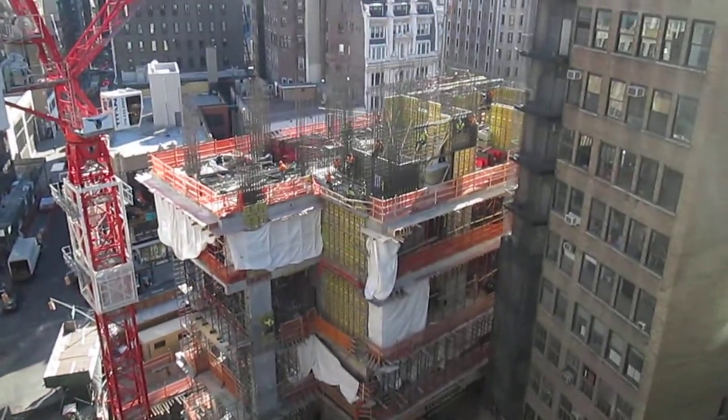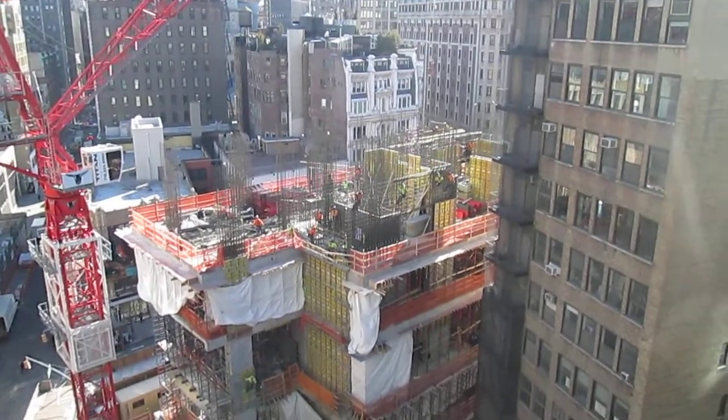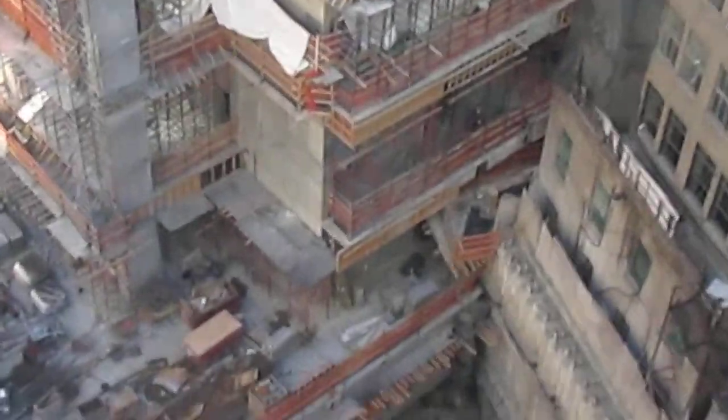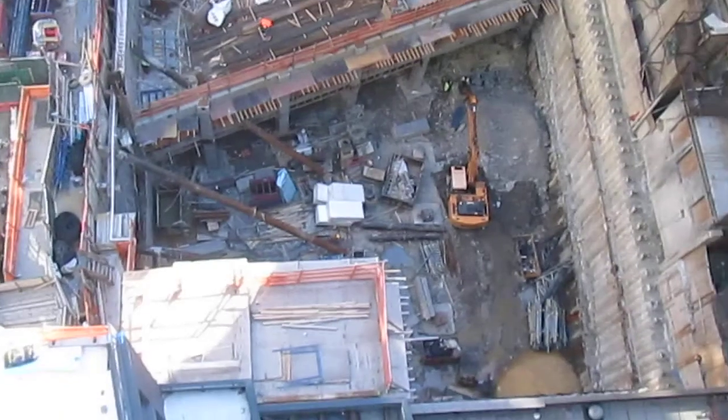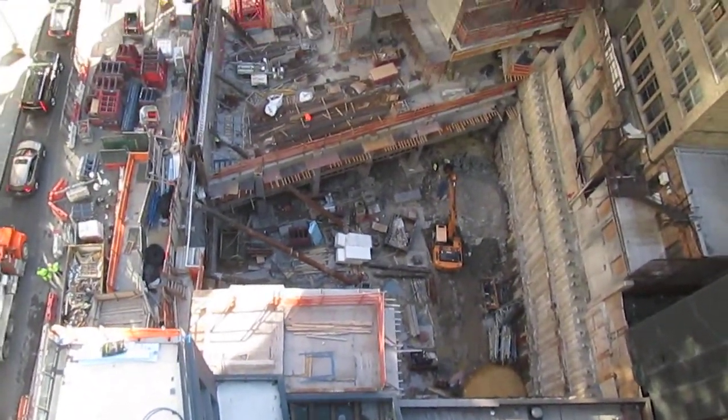What you're looking at here is one of the biggest sites right now in New York City — a hotel. This is going to be a 53-story hotel. It's still digging down; you can see the auger going on it.